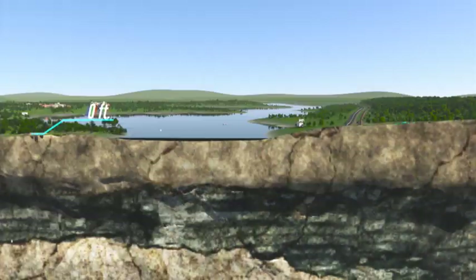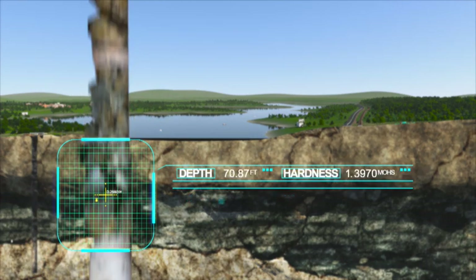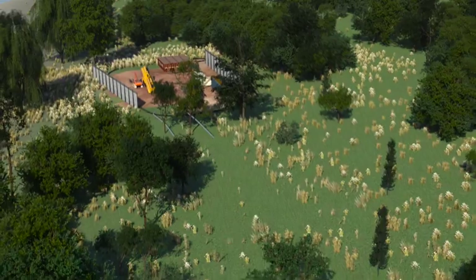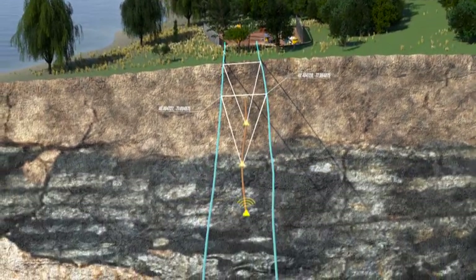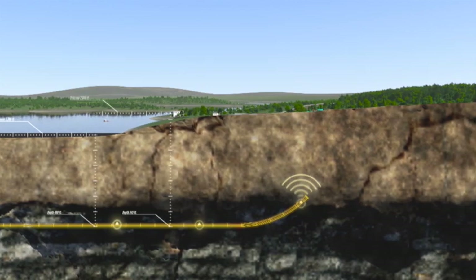Our engineers start by analyzing core samples taken from underground sediment or rock. This geotechnical investigation determines the optimal drill design. Next, we do above-ground hand clearing to create space for tracking wires that run along the HDD crossing area. These wires help technicians guide the drill pipe down hole and along the underground path where the hole will be made for pipeline installation.